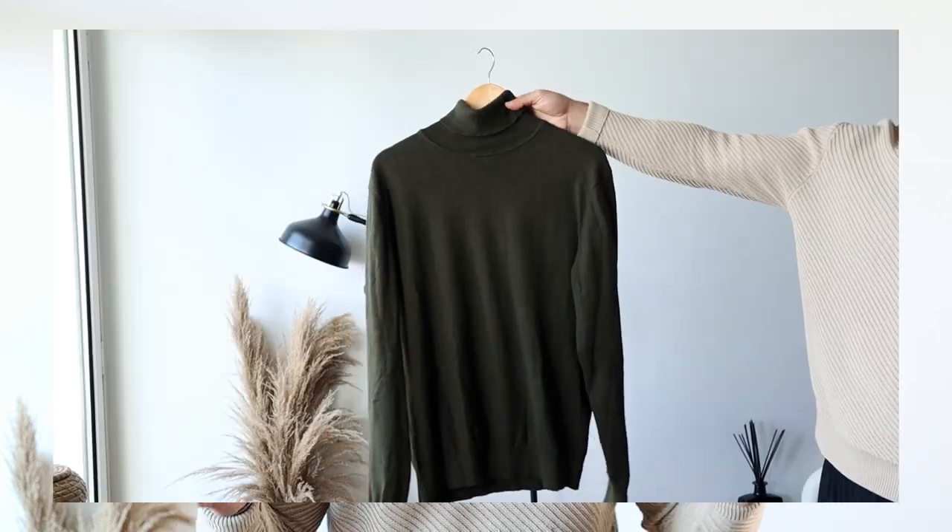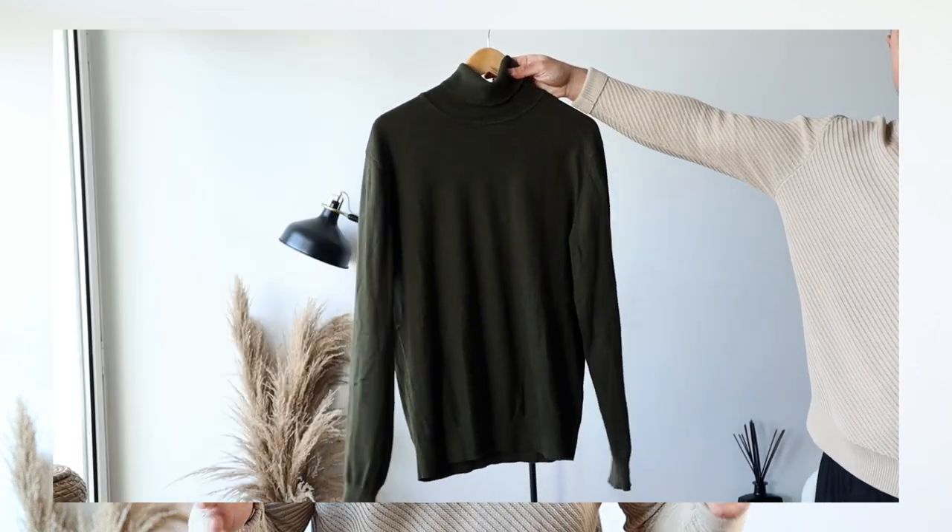For my first outfit I'm going to start with an olive green turtleneck by the brand Society. It's light and feels good on the skin, and that's very important because you need to feel good in your own clothes. In my opinion every guy needs a turtleneck because it's a great way to mix things up. Plus it's very versatile — you can wear a turtleneck as a base layer underneath a jacket or combine it with a vest.